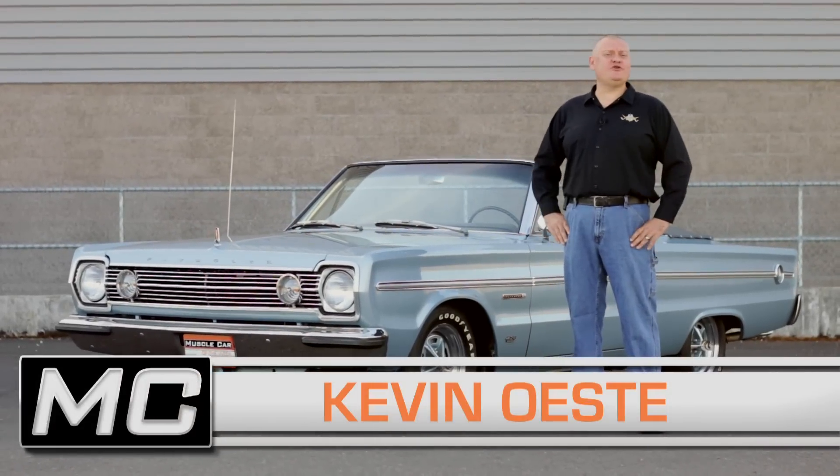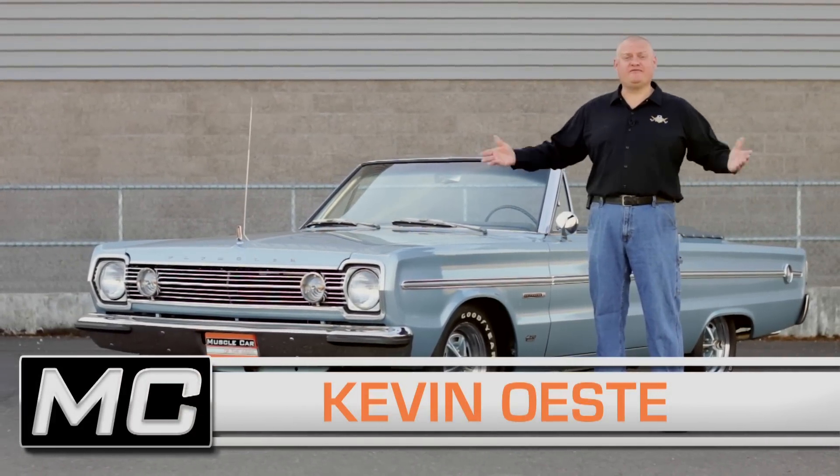With the top down it offers a beautiful view. With the pedal down it offers tire smoking madness.